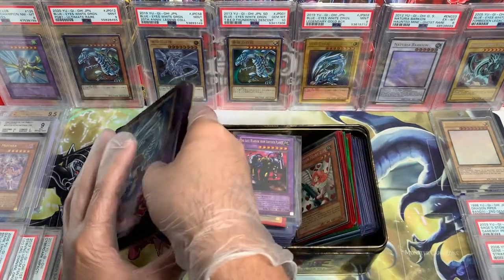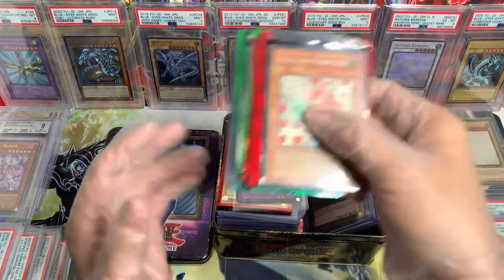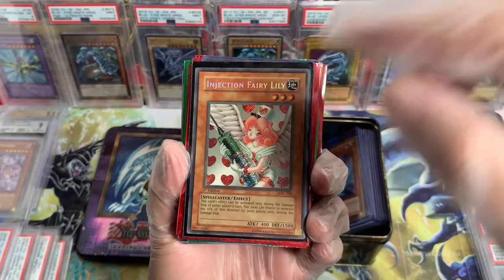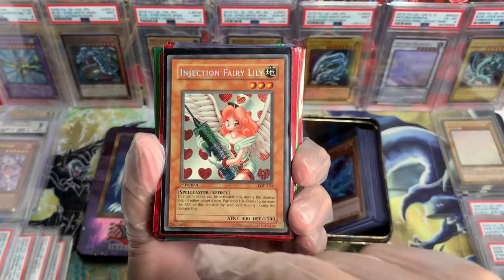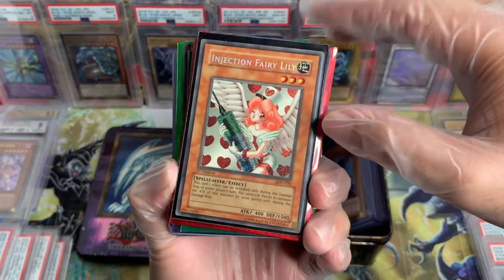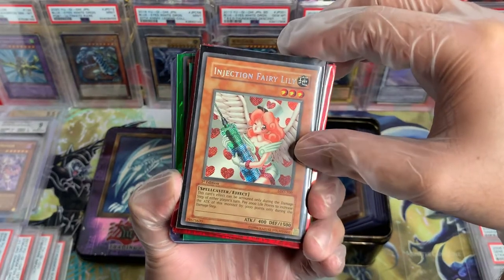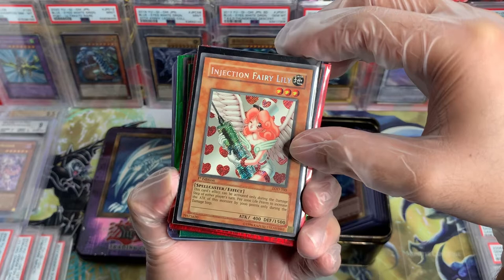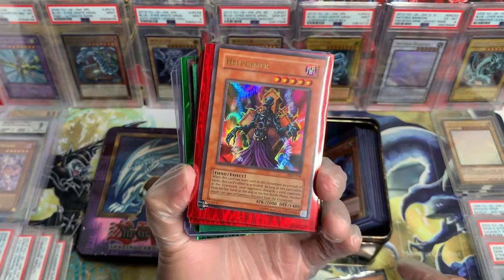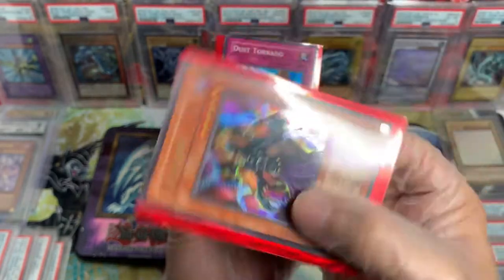All right, I already see fire. Injection Fairy Lily, first edition, LOD. Most of these cards are in really great condition. We also got Helpo Emer, PGD, Unlimited — but of course it's going to be an OG reprint.